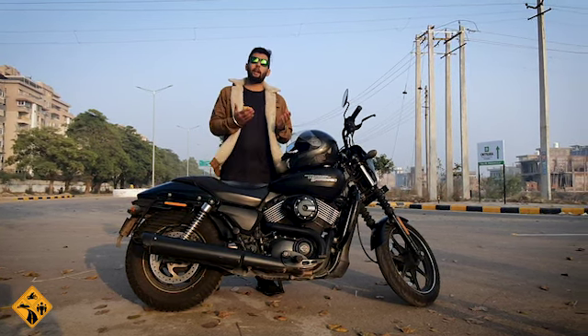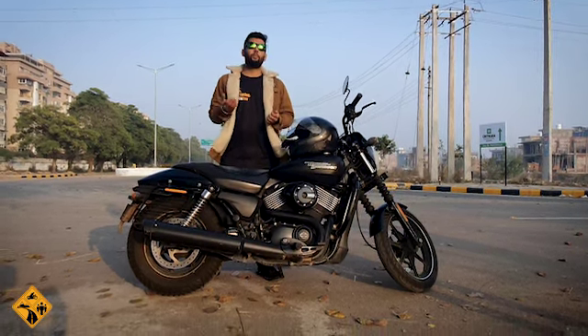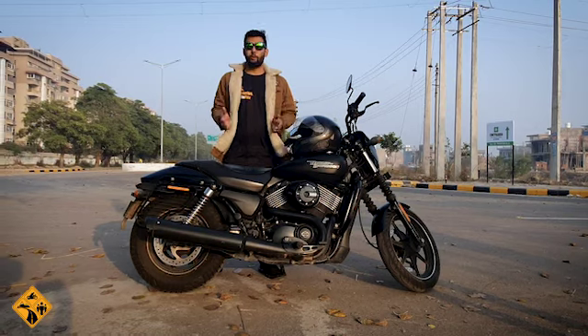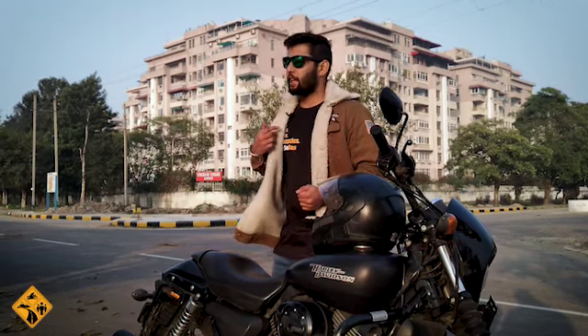So riders, as I have told you the positive and negative points — do ask me questions and let me know. This bike is discontinued in India. If you have any questions, directly message me and I will get back to you. Do like, subscribe, and share.